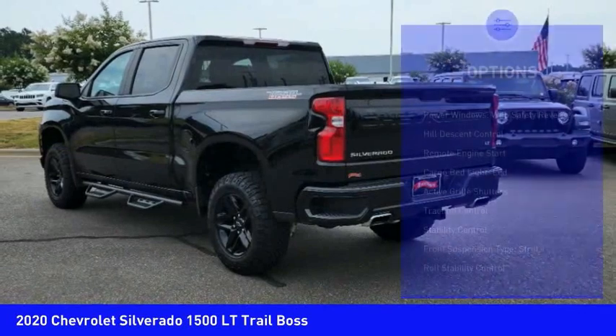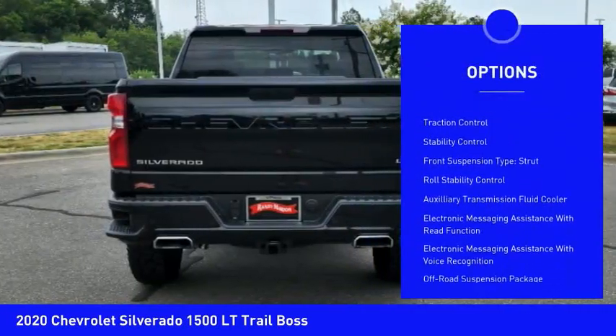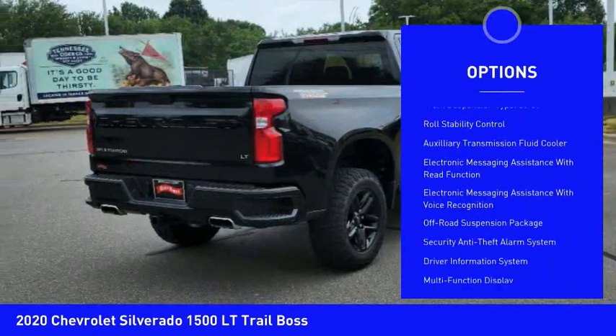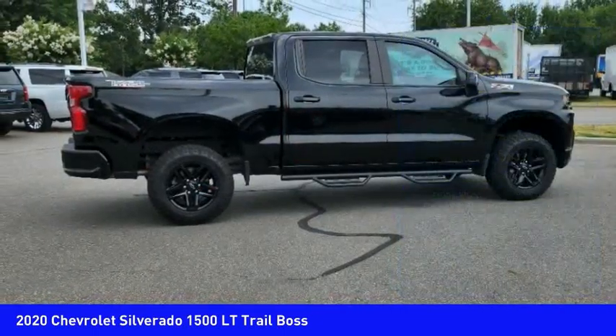Here are some of this vehicle's great options: power windows with safety reverse, hill descent control, remote engine start, cargo bed light LED, and active grille shutters.